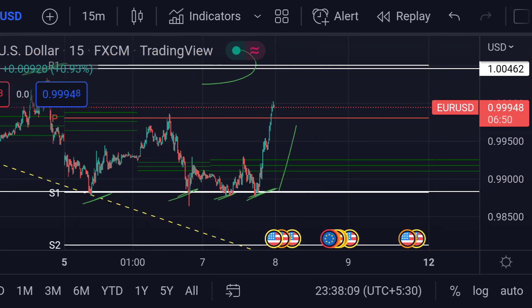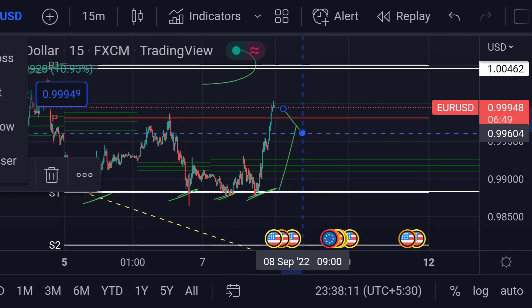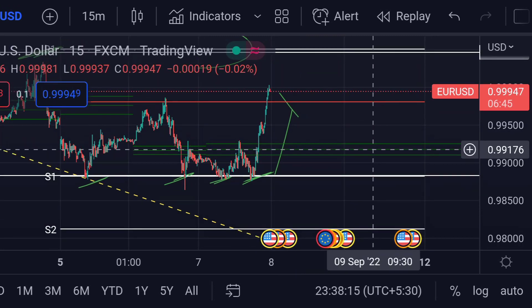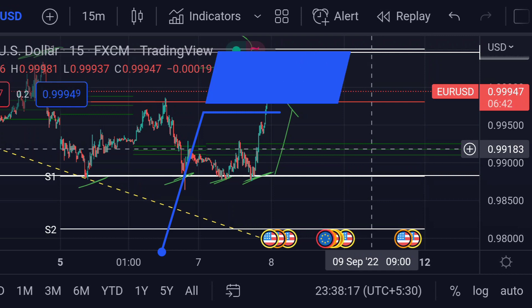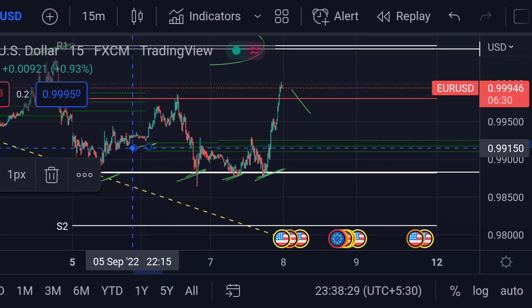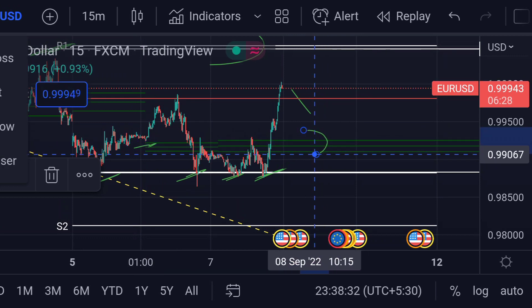On the other hand, for the downside move, if the price falls from here, then we can expect the price will find support at the CPR area — that green to green area — and it is around 0.99183. Previously you can see that area has acted as support.